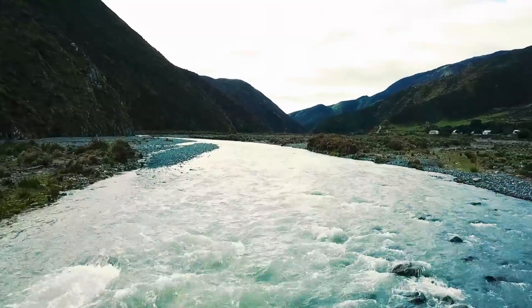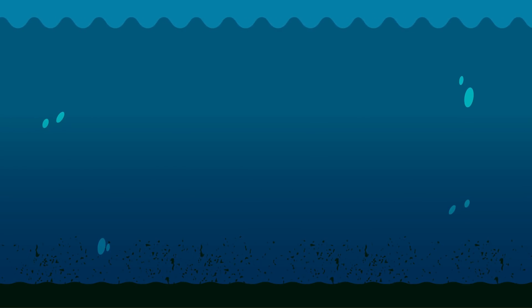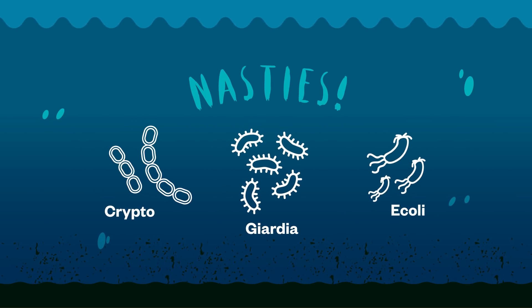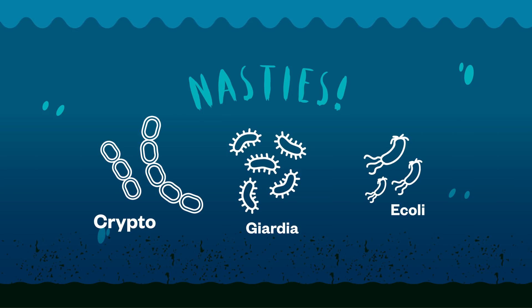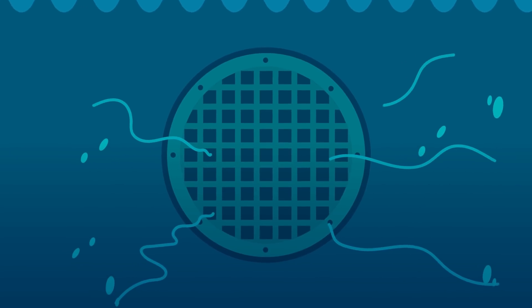They are upstream of housing, away from people and protected from pests. But of course, it's still possible there could be dirt and nasties in the water that can make people very sick, like Cryptosporidium, Giardia and E. coli.